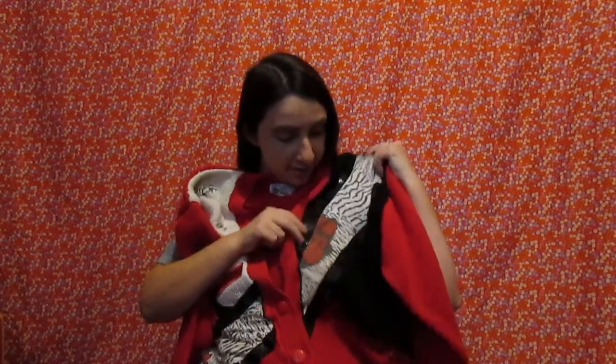Then we got this cardigan. I just think this is such a weird piece that it's great — it's fantastic. This part is actually fabric, but here it's like a scaly feel. And the red, white, and black just go so well together. The back is just plain, but there's so much going on on this sweater and it looks great.